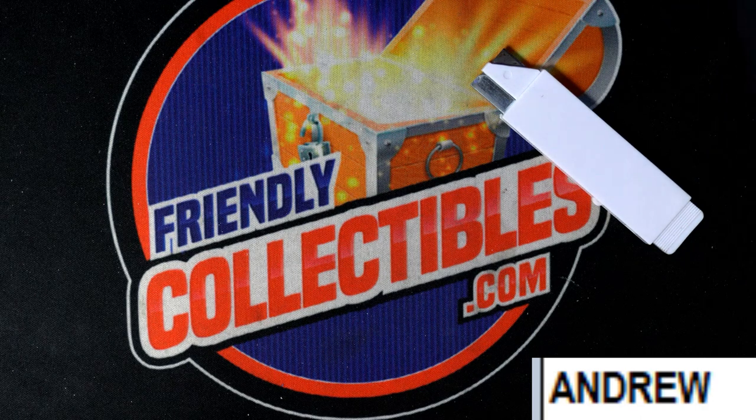Pretty good packs. Way to go. We didn't pull the monster hit, but you got some good ones coming out of there. Nice Shimmer.